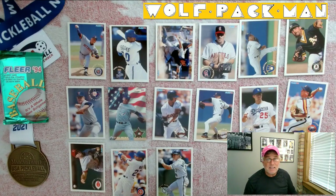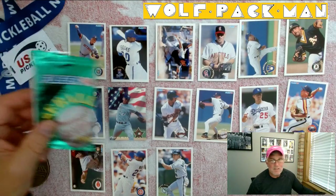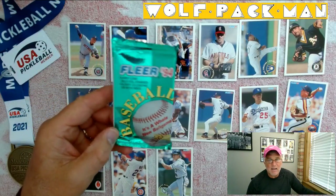Cool cards, nice clean pictures. I love the white borders. We've got a couple of Hall of Famers, makes it really cool. There you go, folks — Fleer 1994 Baseball.